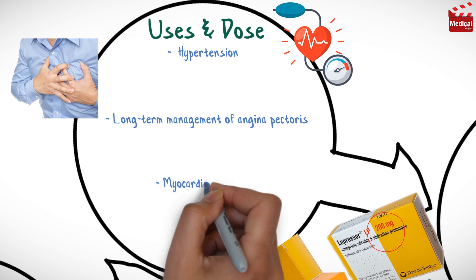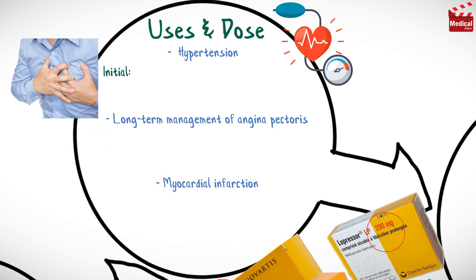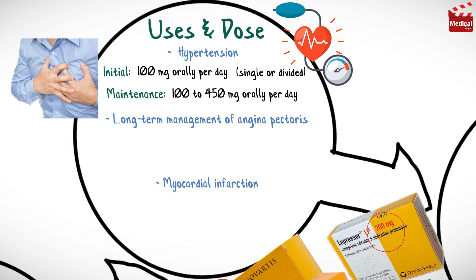The usual initial dose of metoprolol for hypertension is 100 mg per day in single or divided doses, and the maintenance dose is 100 to 450 mg per day.